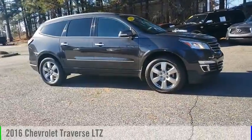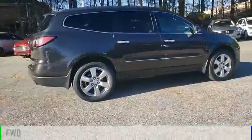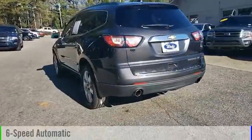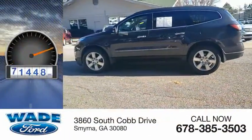We are pleased to show you the 2016 Traverse. This vehicle is powered by a front-wheel drive, six-cylinder, 3.6-liter engine, and comes with a six-speed automatic transmission. This vehicle has less than 85,000 miles.